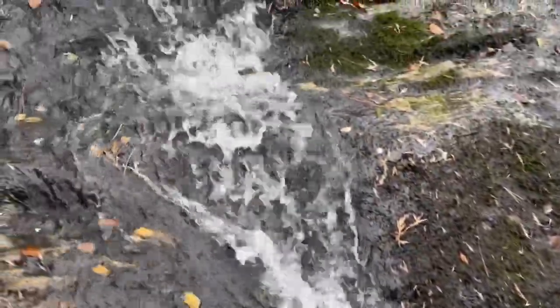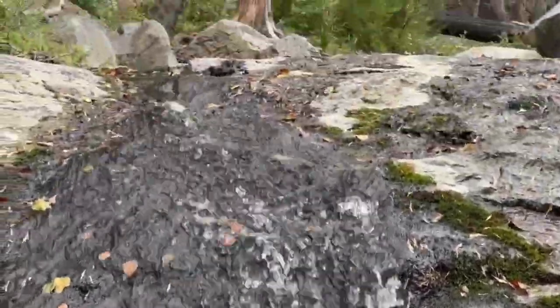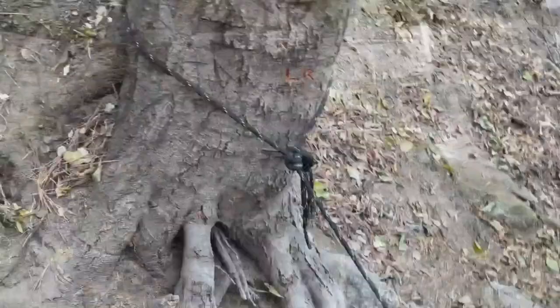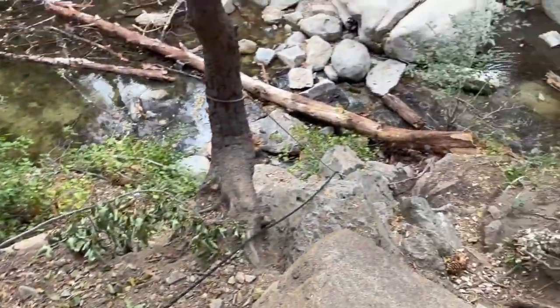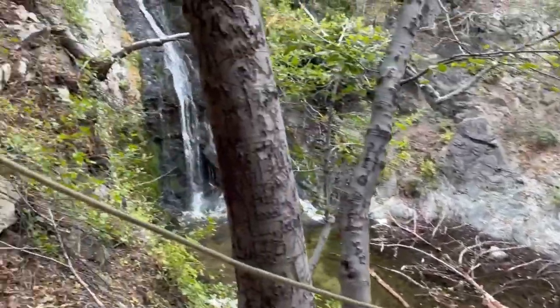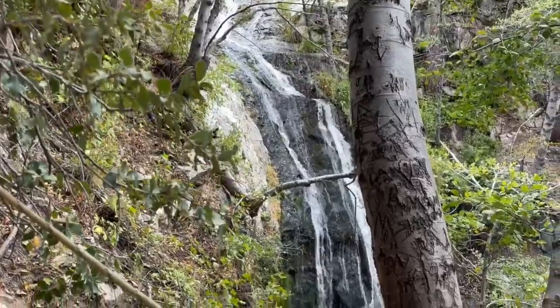How beautiful is this? Right here in our backyard, Los Angeles. Don't tell anybody — I like keeping this a secret. There's a rope that some kind soul left here for people to get down with, so they can get a better view of this gorgeous waterfall, Cooper Canyon Falls.